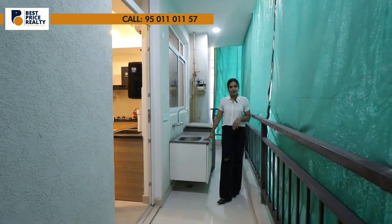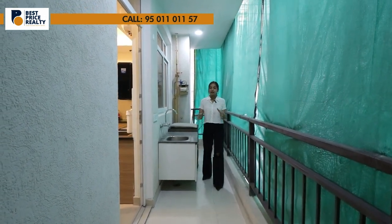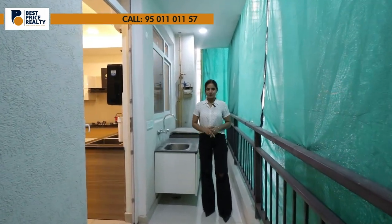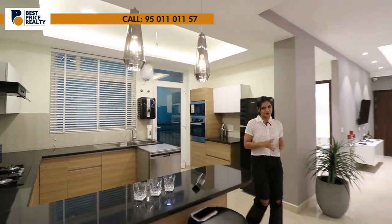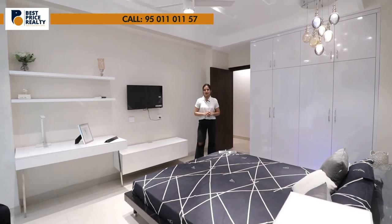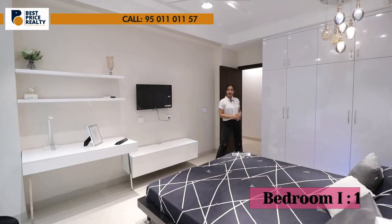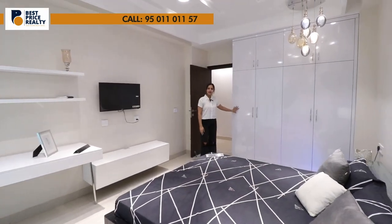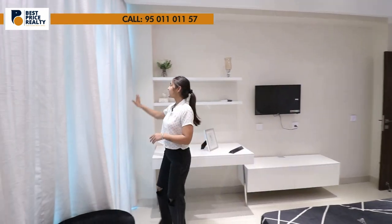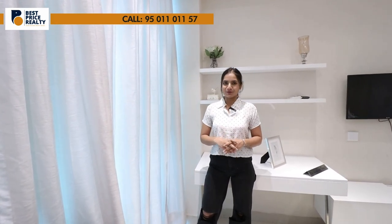Here you can have a separate wet section, and this area can be used as a utility area. This balcony will be further connected to your fourth or guest bedroom. Now let's go to our first bedroom — you can use this as your kids' bedroom. The size is approximately 11 by 16. You can provide full-length cupboards with good storage space. This gives access to your balcony, which is further connected to your second bedroom and master bedroom.